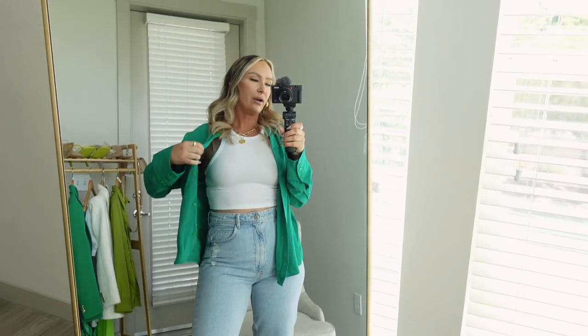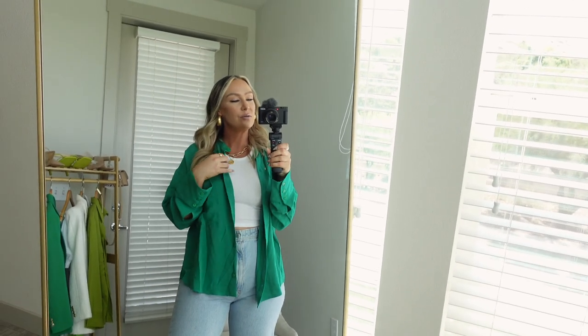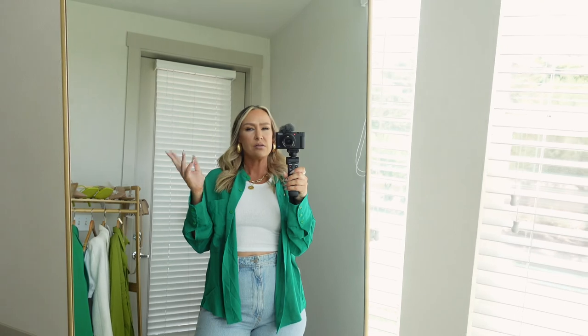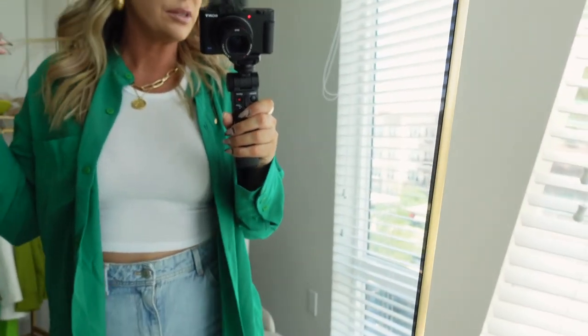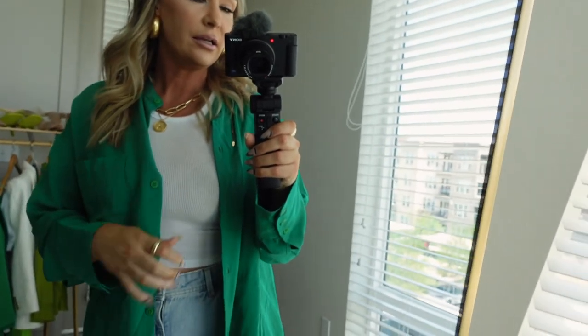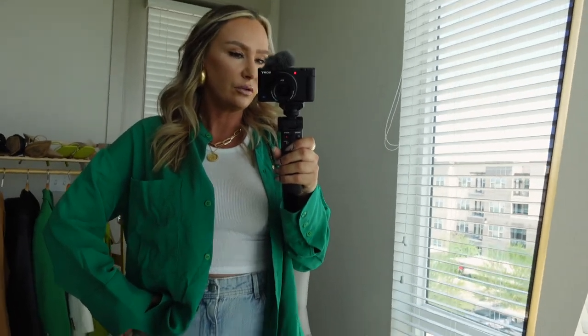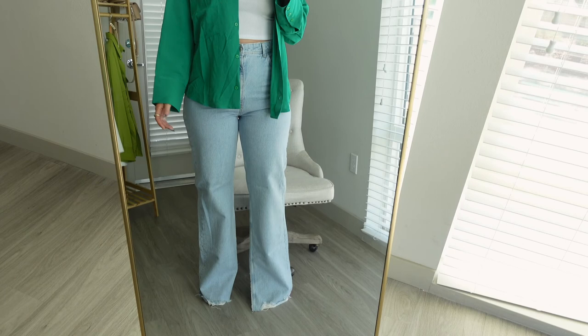I thought I would just show you guys what I'm wearing because I know you're going to ask, because this green is so pretty. I am wearing this flowy green top from Zara — I have the matching green pants too, it's in one of my Zara hauls. I absolutely love it, just look at it with the gold jewelry. So easy to throw on and put a nice little outfit together. I'm wearing my wide leg jeans that I showed you in my jeans haul.